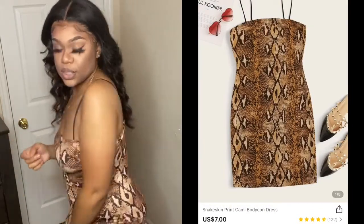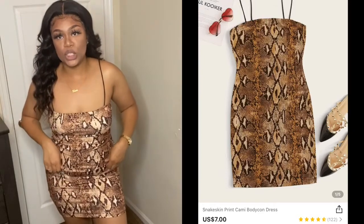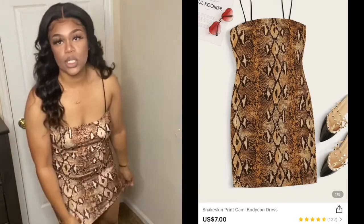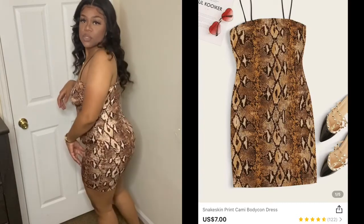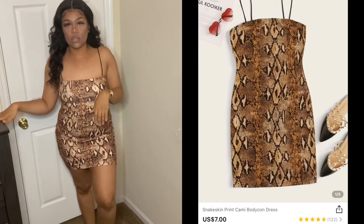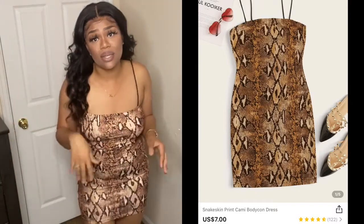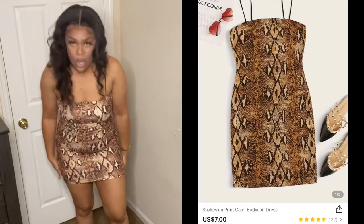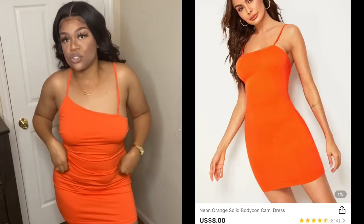This is dress number two — a snakeskin dress with a very soft cotton material. It's definitely stretchy with thin straps. The material is really good; it's shorter than the other dress but definitely fine and cute. You could probably wear it anywhere. It's not see-through whatsoever. I really like the material. I almost forgot I had even ordered this. They have different colors but I chose this one — I'm a neutral-tones kind of person.